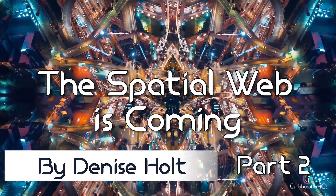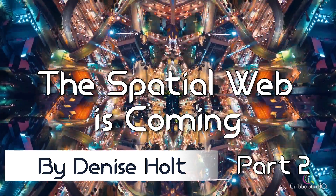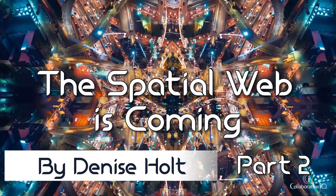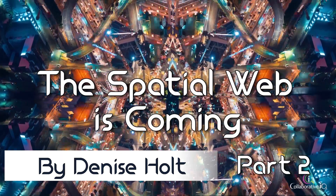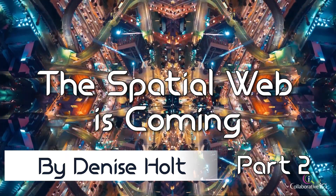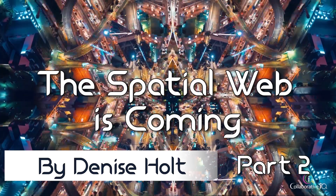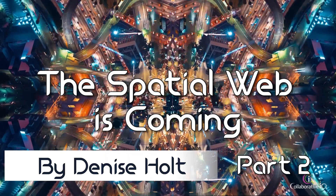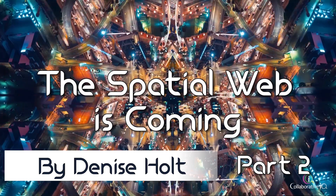According to Dan Mapes of Versus, Smart ID on the spatial web includes SSI, self-sovereign identity, which means you own your own data and can choose to sell it yourself if you want to. This also enables zero-knowledge proofs, which gives the user total control over what they choose to share, and with whom, and for how long. You might choose to share part of your medical record with a doctor, but that record disappears after 10 days or 30 days, whatever you decide.